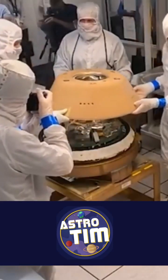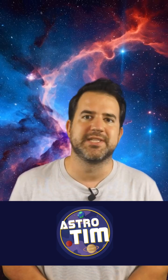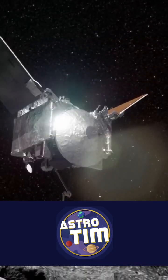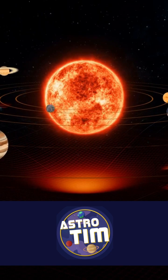NASA has brought a sample of an asteroid to Earth. The asteroid Bennu was visited by NASA's OSIRIS-REx probe, and it managed the unbelievable — to bring a sample to Earth. It is hoped that this will provide insights into the early solar system billions of years ago.